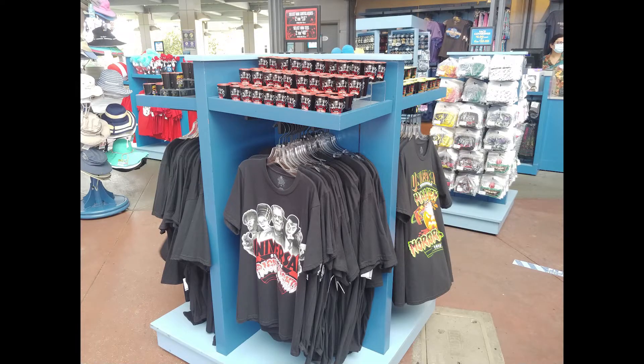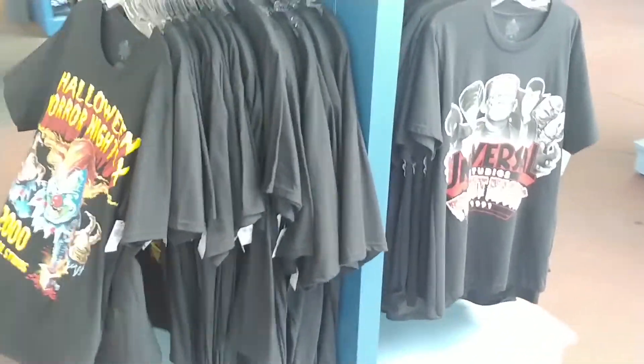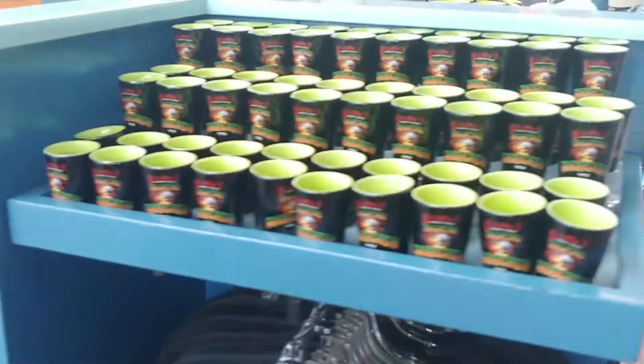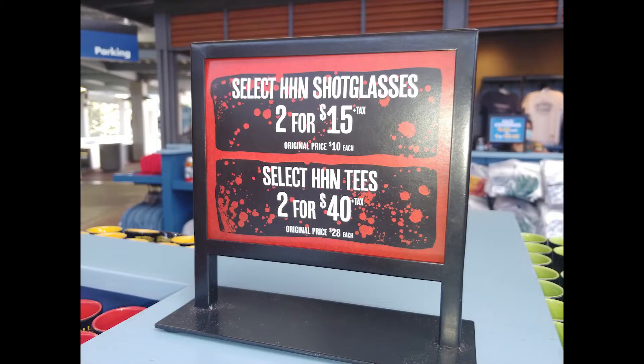It all kind of begins as you walk into the Rotunda area — you're going to see they have it set up. These are the things they're bringing in for what was supposed to be the classic movie monsters, which was one of the houses, I believe. Your shot glasses, your t-shirts, the mummy, Frankenstein. There's your pricing. We're going to move from here.